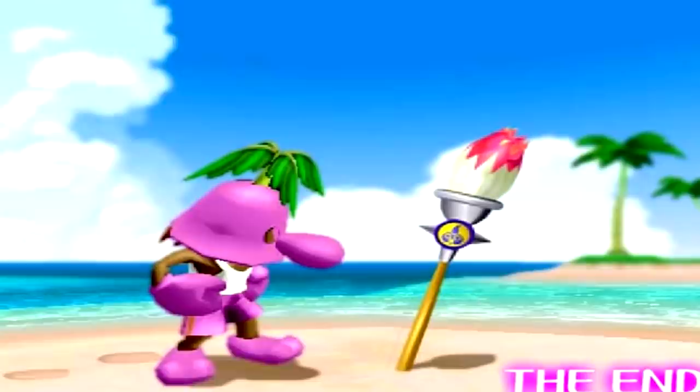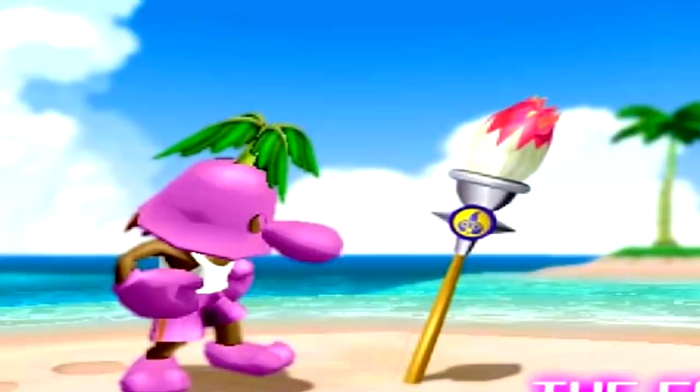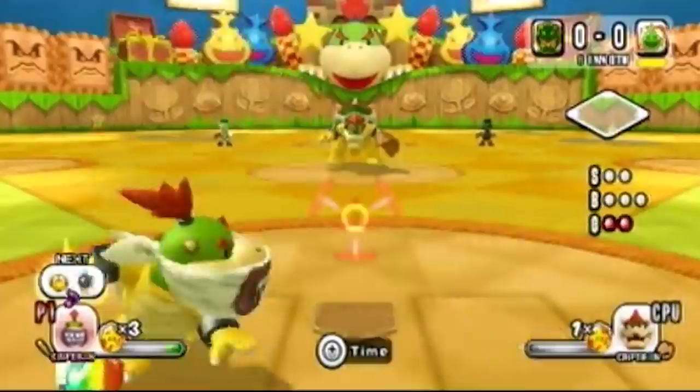All we see is that after the final battle, it ends up on the island near Gelato Beach, where it's discovered by Il Piantissimo. But by the looks of it, Bowser Jr. got his hands on it again, since we see it in a lot of other spin-off games being used by him. Or he bought a new one.